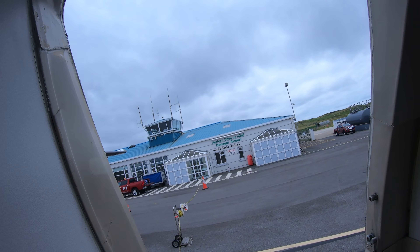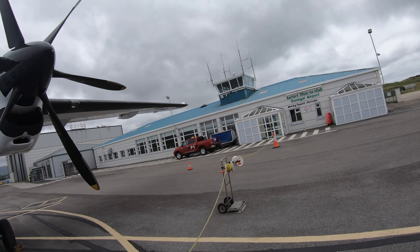Oh, and here's seat 1A, which I think is actually the seat that you want to book when you fly on this Fokker 50 between Dublin and Donegal.